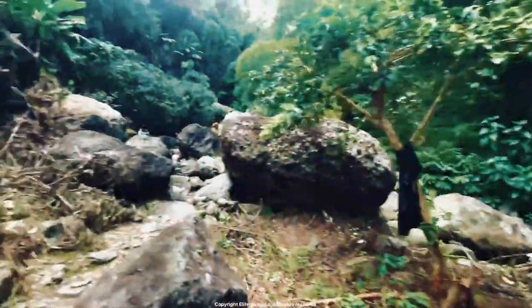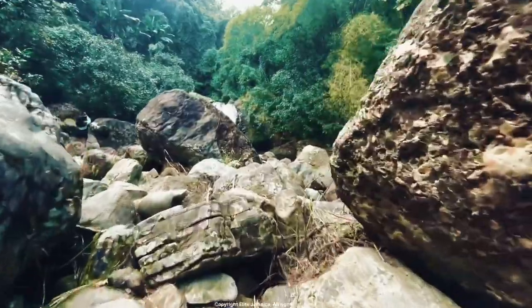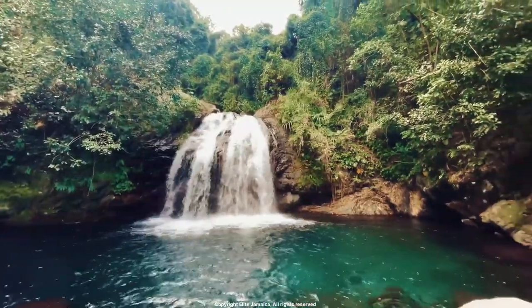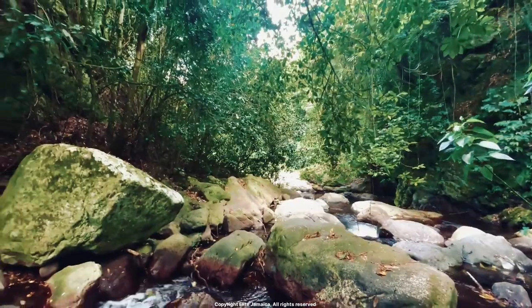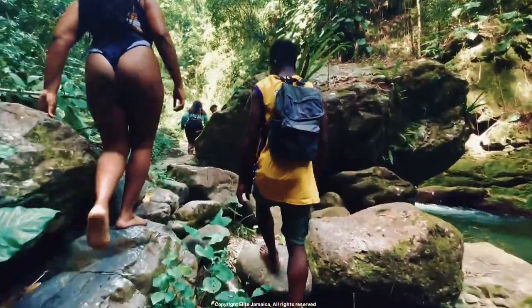Number 10: Fish Dunn Falls. Fish Dunn Falls is located in Silver Hills, Portland, and is a stunning waterfall that is well known among tourists, but may not be as popular as some of the other waterfalls in the area. The waterfall features several tiers with a natural swimming pool at the base that visitors can swim in. You can also climb the falls with the help of a guide, if you so choose.